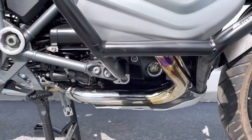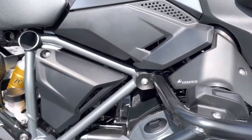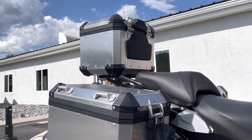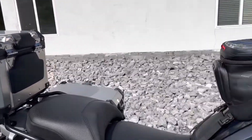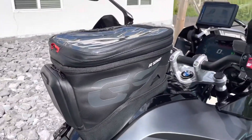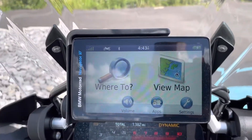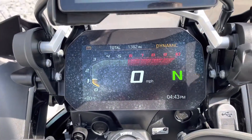The bike's never been down. All three BMW aluminum cases with passenger backrest, BMW tank bag, BMW NAV6 Garmin GPS unit. 1,382 miles.